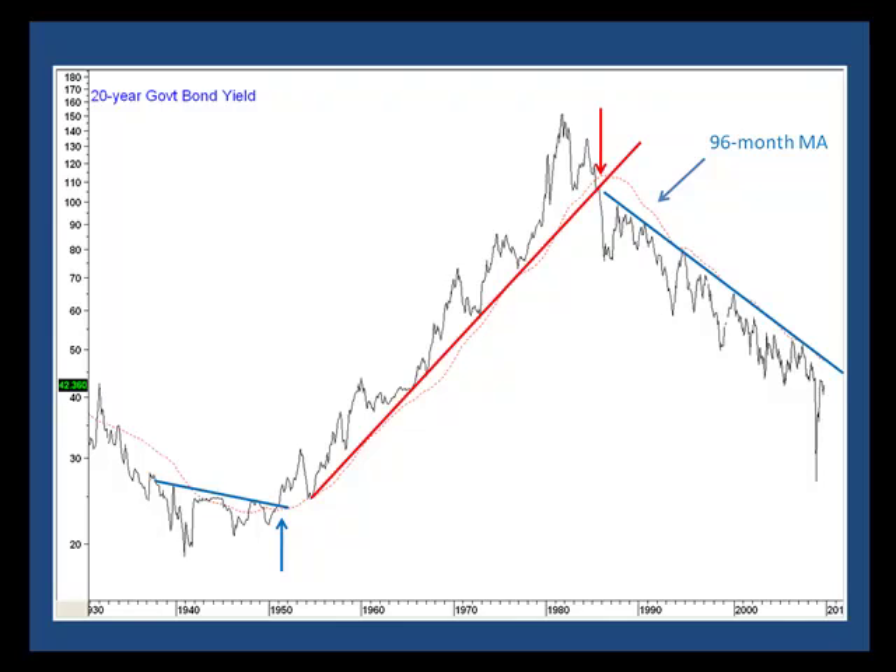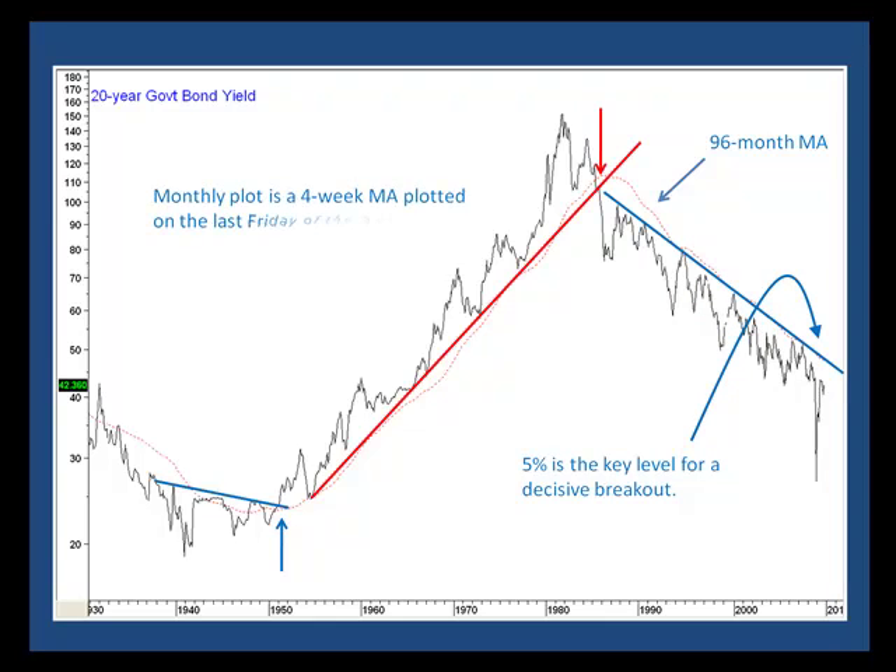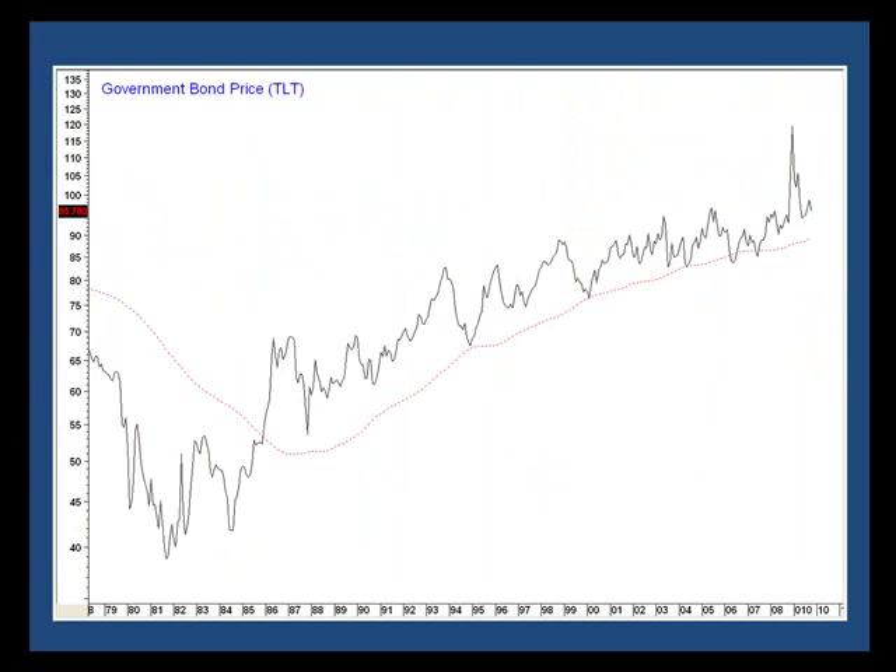I would look for a decisive break, say to 5%. Remember, this is a 4-week moving average plotted on the last Friday of the month. Finally, if you want to look for something easier to find, this is the iShares Lehman 20-Year Trust ETF, the TLT.